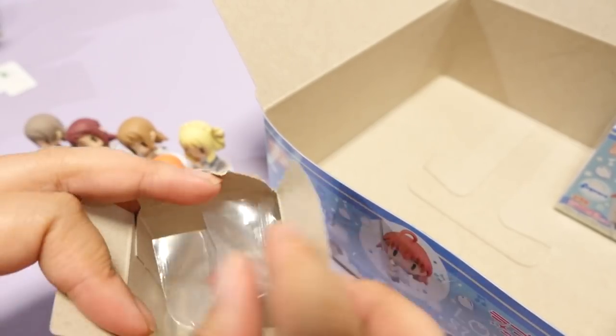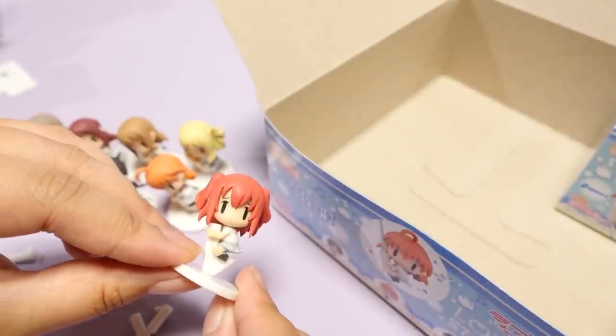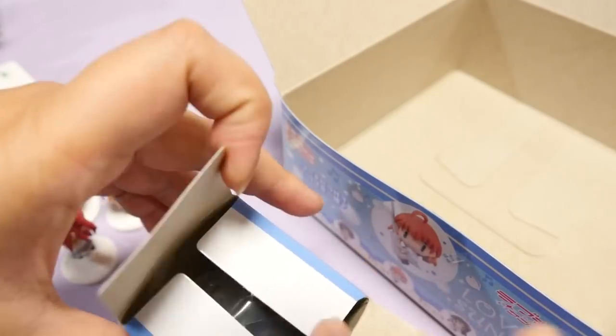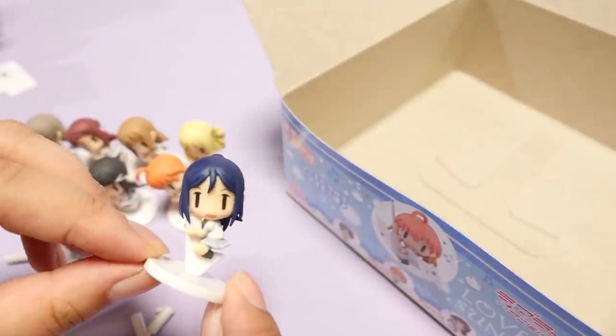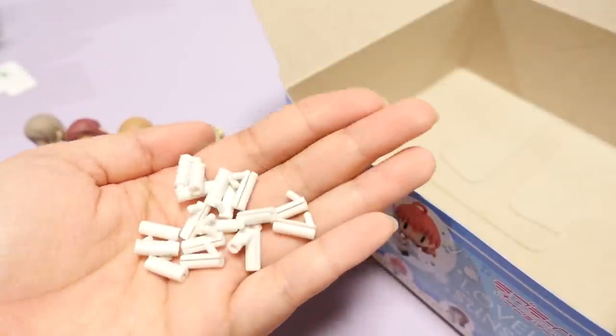So this is either going to be Ruby or Kanan, and it is Ruby. I love Ruby's hair. She's so cute! Okay, one more, one more! And here is the last one - Kanan! And look at all these, the cord holders. So many. Here are the second ears.